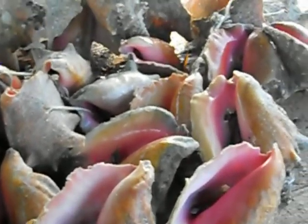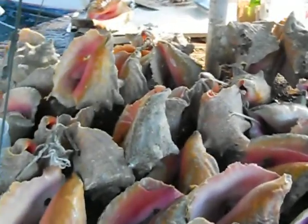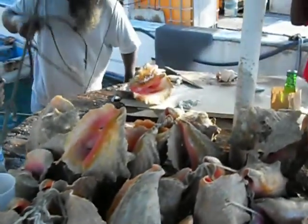What he's doing now is he's getting some fresh clean water from out of the ocean in the bay to rinse the conch off as he cleans them.